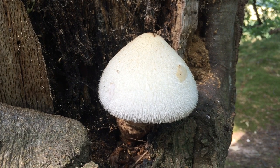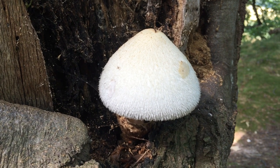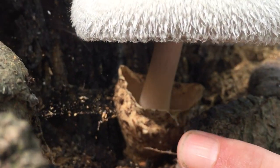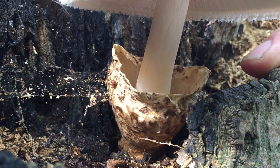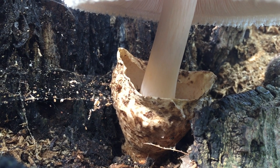So don't worry if you see it on your favourite local tree — it's certainly not doing any harm. Now if you have a look under the cap of this mushroom you'll see something quite interesting. There's this huge egg cup-like structure at the base of the stem. That's called the volva and it gives the mushroom its family name.